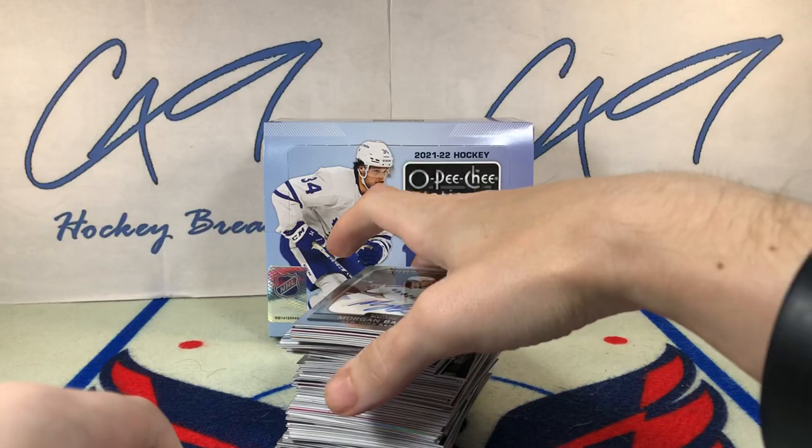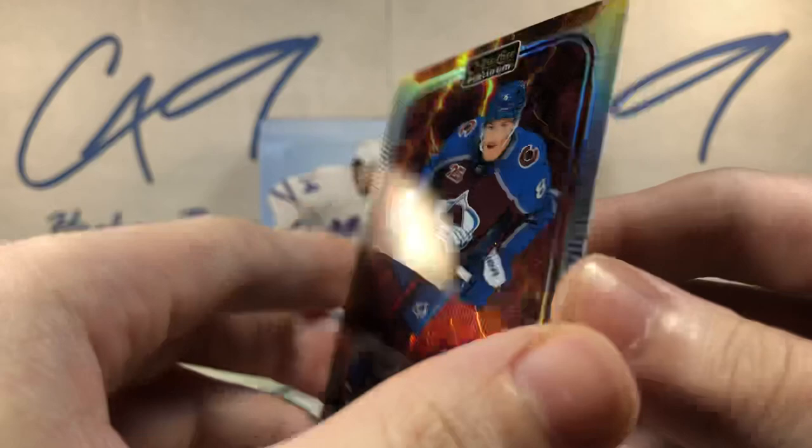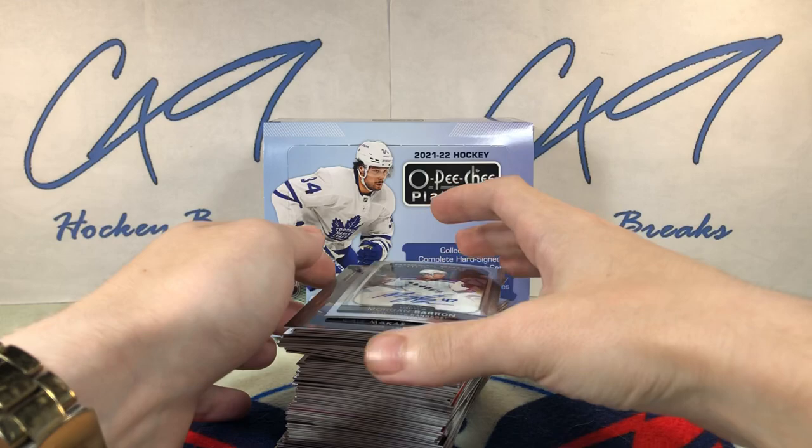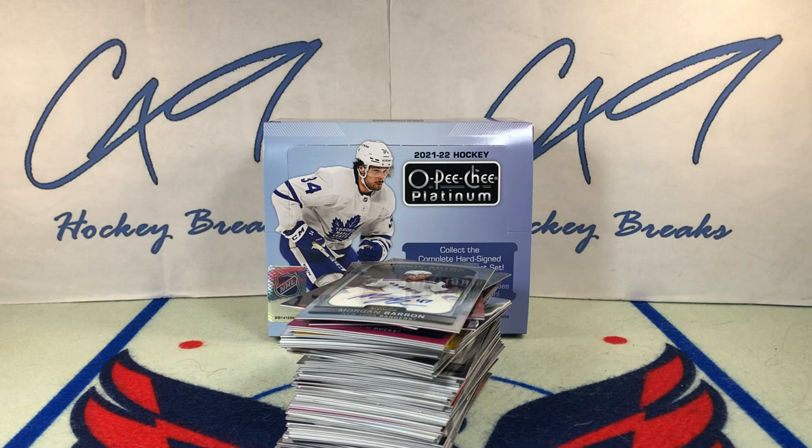Well folks, that's going to do it here today for our first box — maybe two — of 21-22 OPC Platinum. If you guys did enjoy, feel free to leave a like, comment below, and if you have not yet hit the subscribe button, make sure you do so. We've got plenty more box breaks, Six Pack Saturdays, Mr. Pack Mondays, and Sunday uploads to come.